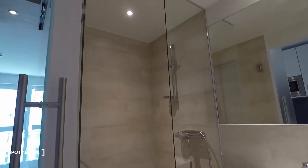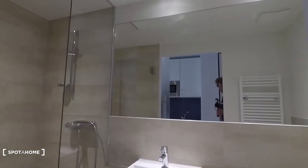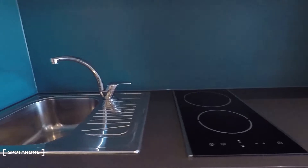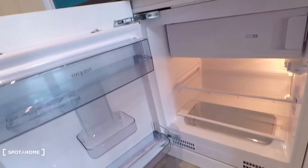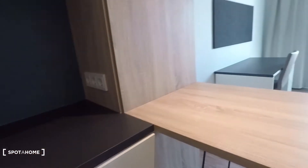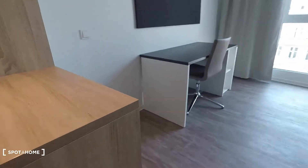You have a brand new refurbished bathroom with a shower, sink, toilet, and a huge mirror right there. And that's the kitchen area — here you have a sink, electronic stove top, and here that's the brand new fridge and freezer. Here you have storage space for cutlery. Then straight ahead we have a small bar table with a bar chair.